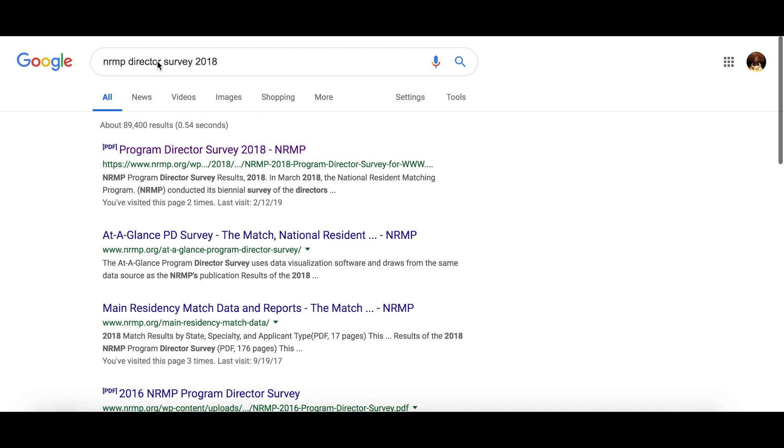You can just search NRMP Director Survey 2018 in whatever search engine you use, and it'll be the one that comes up. So we're just going to open that up now.